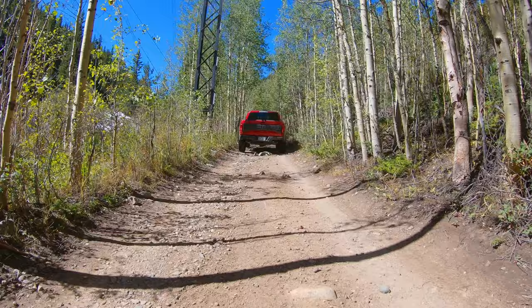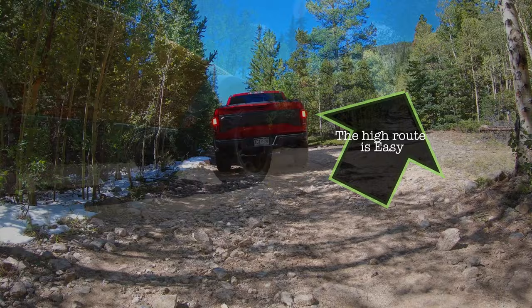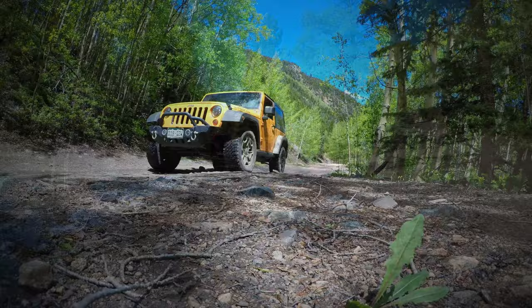We're now at the 2.2 mile mark. This is the intersection with 248.1 that takes you to the easier section. If everything to this point has been a little too rough or you're beating up your vehicle, you can take this side road to get to Waldorf on the easier route.